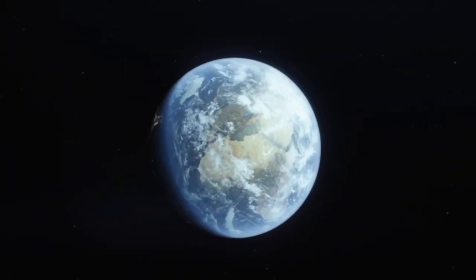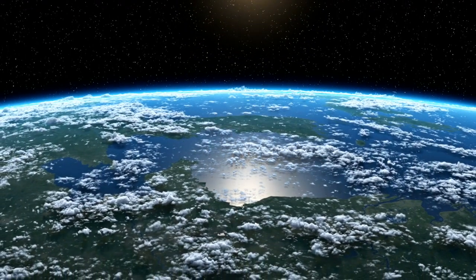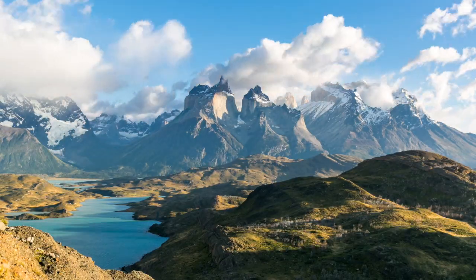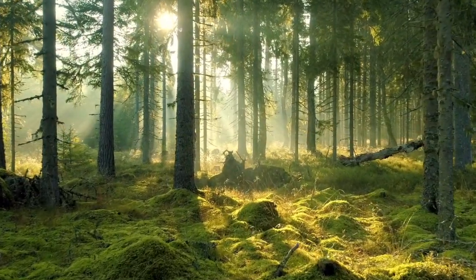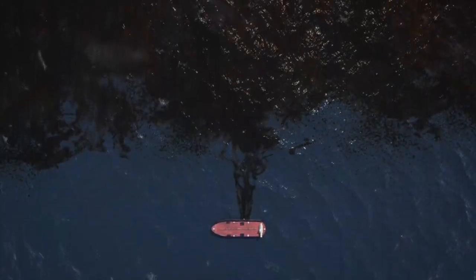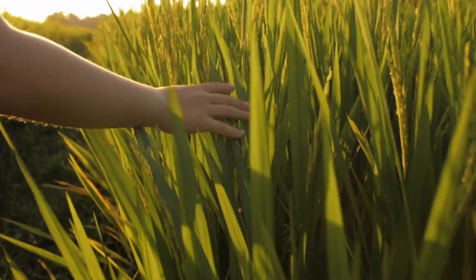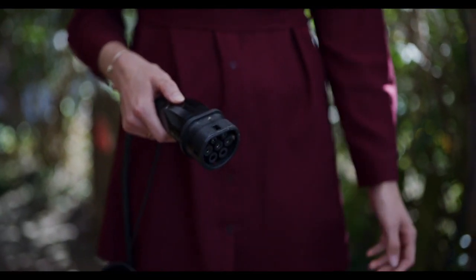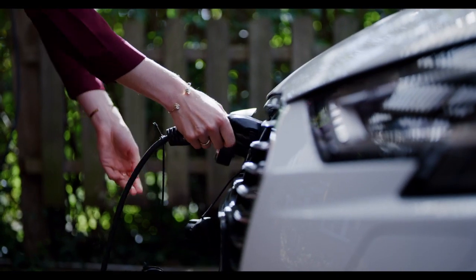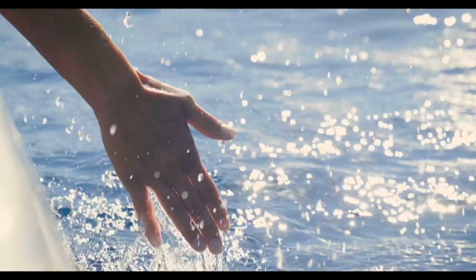Our Earth, she is unique, and she astounds us with her beauty. We take so much from her, often without thinking of the consequences. Electric cars are the intelligent choice of transportation on land, but what about the sea?